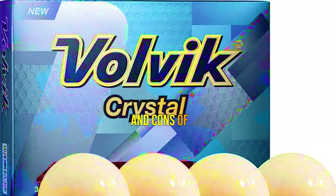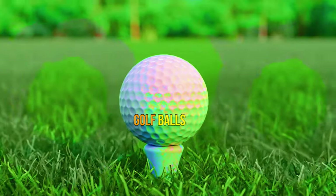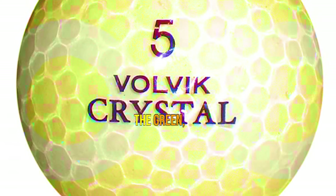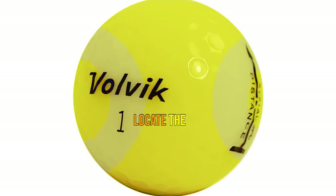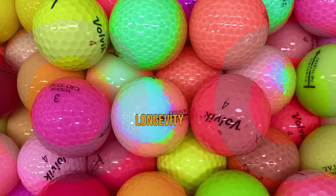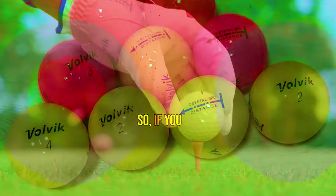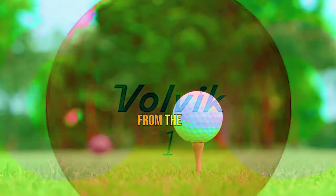Let's dive into the pros and cons of the Volvik Crystal Golf Balls. Pros: these golf balls offer an excellent soft feel off the tee, enhancing your overall shot satisfaction. You'll experience great distance and control around the green, aiding you in scoring. Their high-visibility colors make it a breeze to track and locate the ball, even in challenging areas like the rough. The durable cover ensures longevity and helps maintain ball performance throughout play. Cons: some players have mentioned that the red balls can be a bit challenging to locate in leafy areas, so it might be worth considering alternative colors.